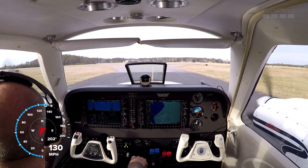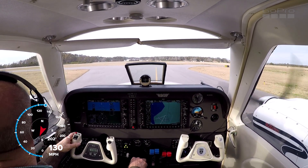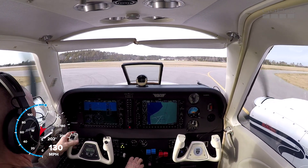Alright, welcome aboard. We're getting ready to depart Beaufort, North Carolina, headed back to Greensboro. Departing runway 21, which is out over the marina, so it should be pretty.